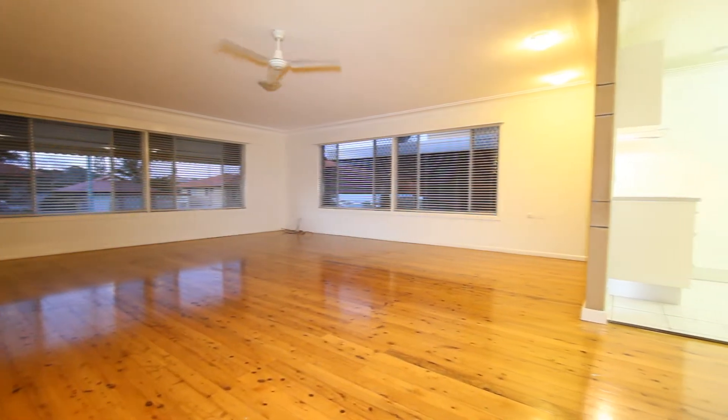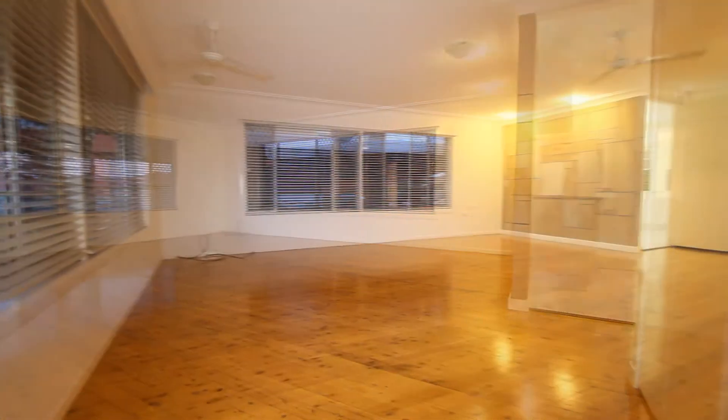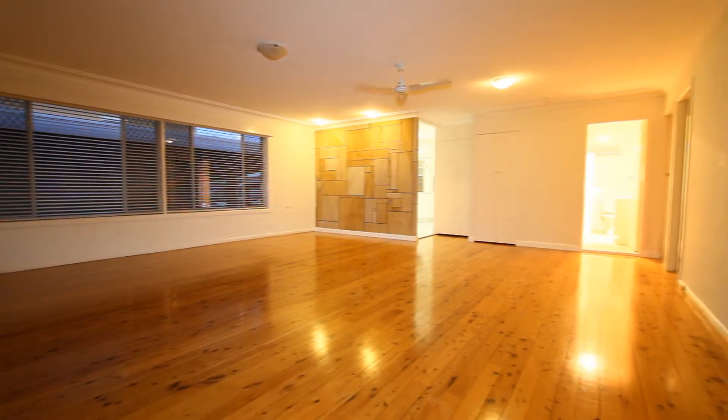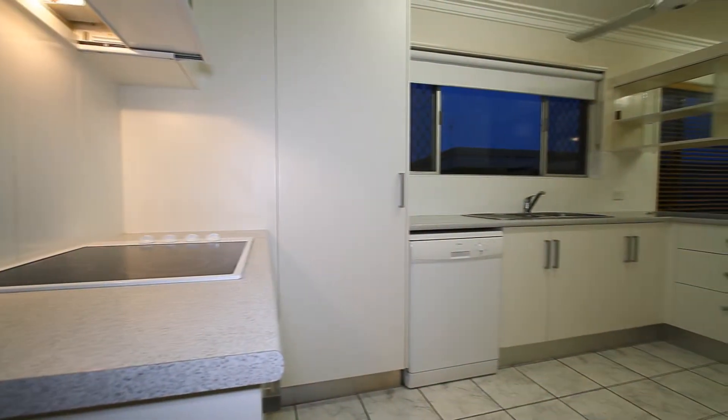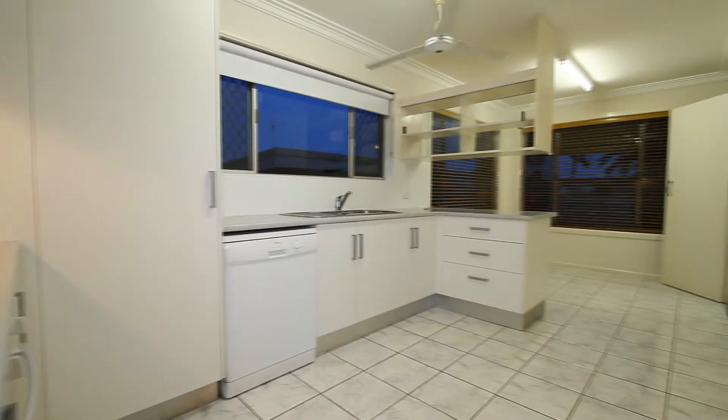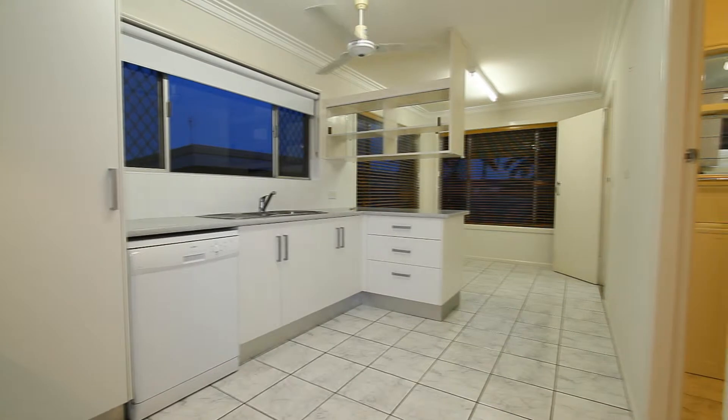You'll see the property has been renovated. There are windows on two sides, a ceiling fan, and also polished timber floors, making it easy to live in. Going through to the kitchen, it's been updated — a good-sized, modern kitchen.